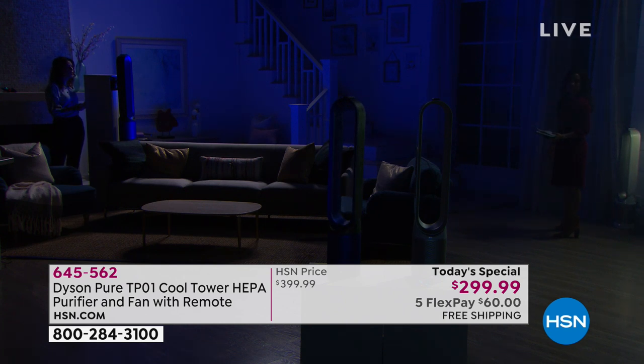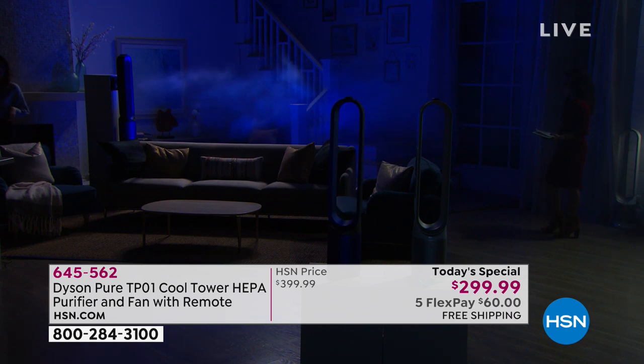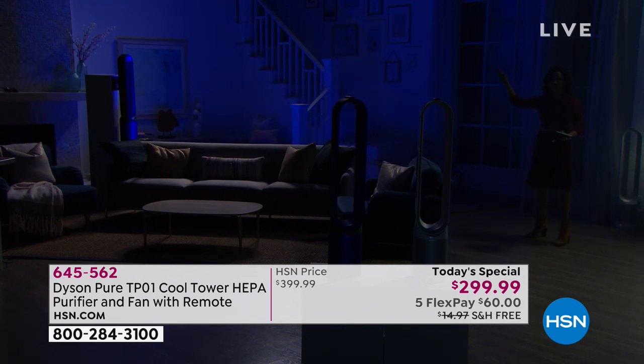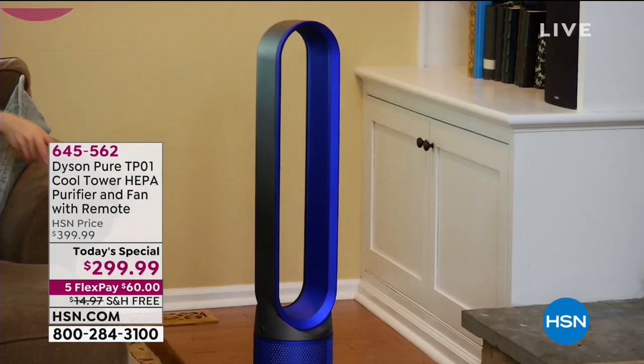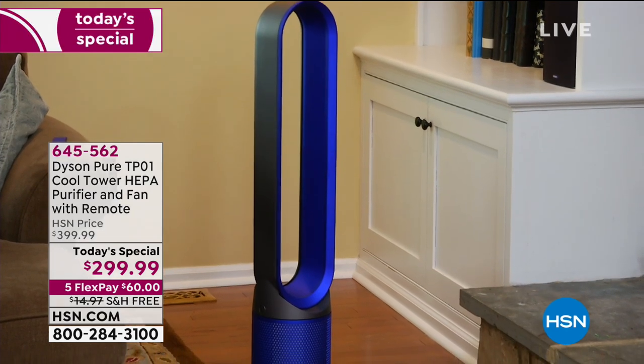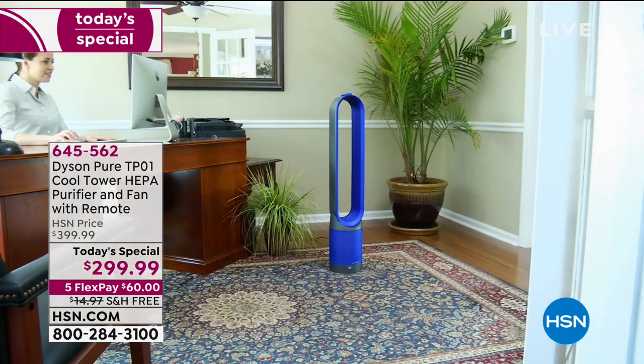Just pop it in the corner and you can cool your whole room. And you know what's amazing — you don't see hair flying around or dresses flying up. You get that circulation, but it's not an aggressive blast of air throughout your home. It's quiet, it's sleek, and it's going to fit anywhere in your house.